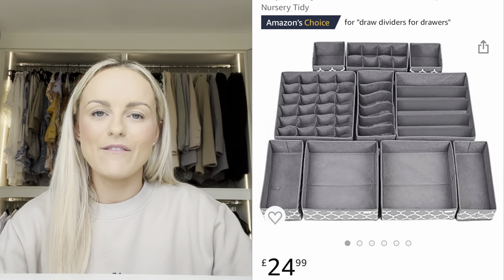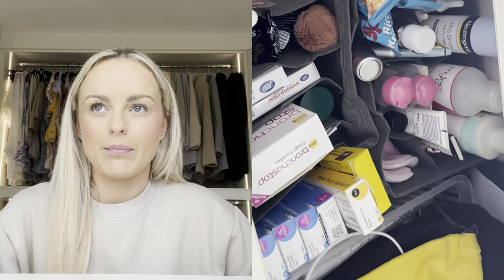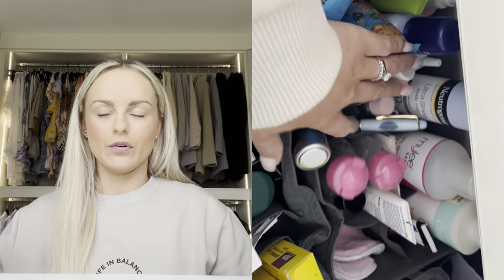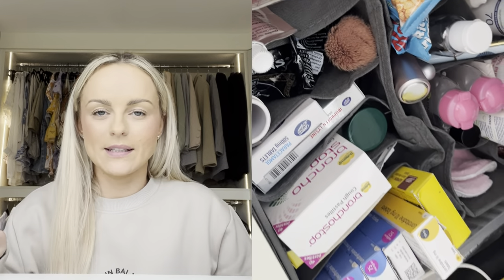First thing I want to mention is some underwear separators. Don't get me wrong, I would never be that organized as to separate my underwear every time I do my washing. What I do use them for is my cosmetics and skincare. I love that you can separate everything in a big deep drawer and it just looks a lot more uniform. You can use acrylic separators or these soft ones — it works a treat.